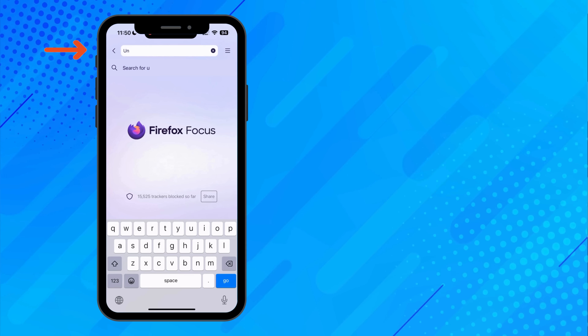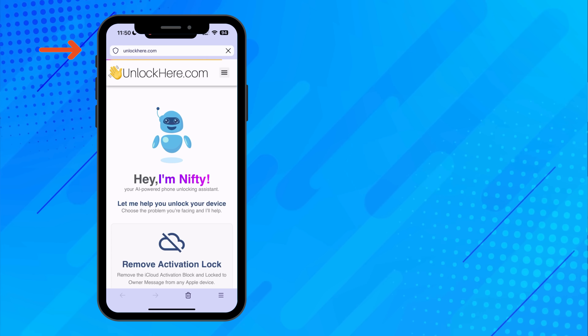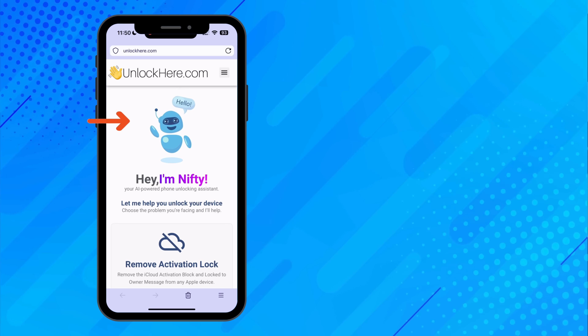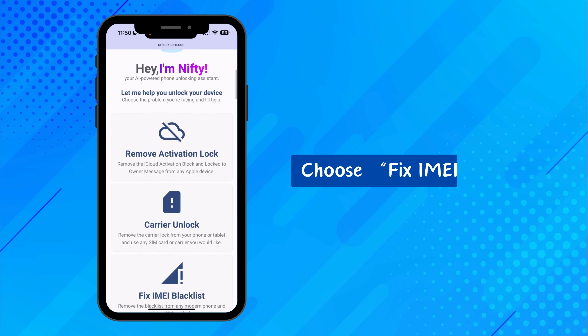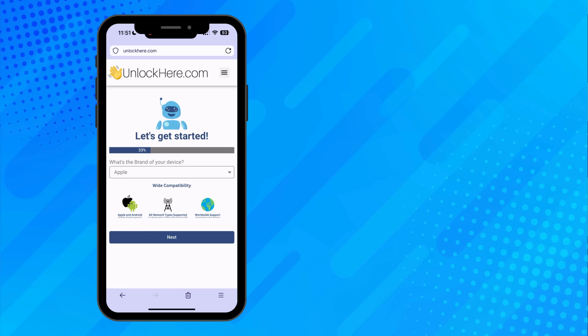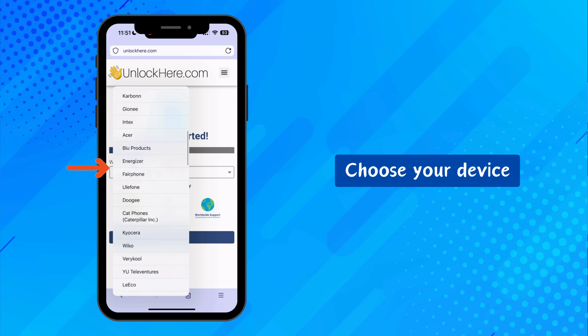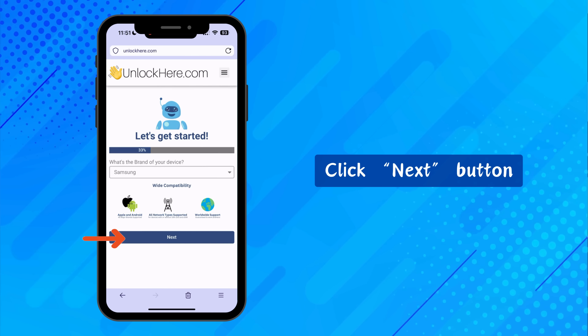Let's start by opening up your favorite internet browser on your phone or computer. Type in unlockhere.com and hit enter to open their official site for AI unlocking and blacklist removal. Once you're there, you'll meet Nifty — it's an AI tool made by the Unlock Here team. Scroll down a bit and look for the option that says "fix IMEI blacklist" and click on that. Next, it's time to fill out the steps on the app. Start by picking your device's brand from the list — they've got all the big brands and most of the smaller ones too. Hit the next button.